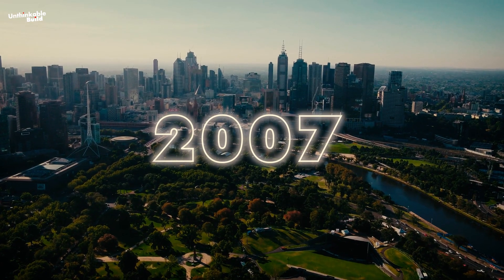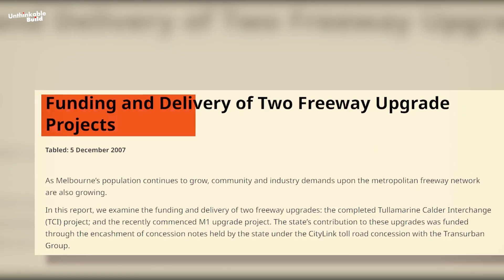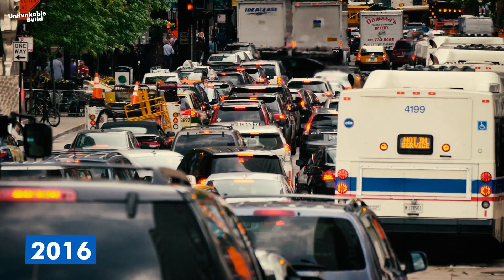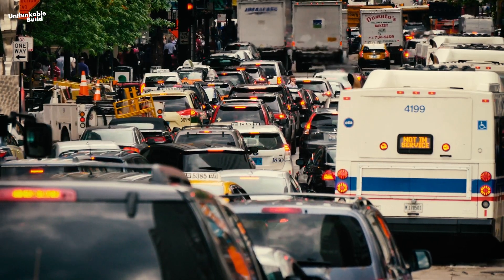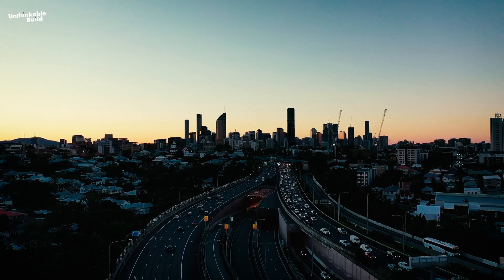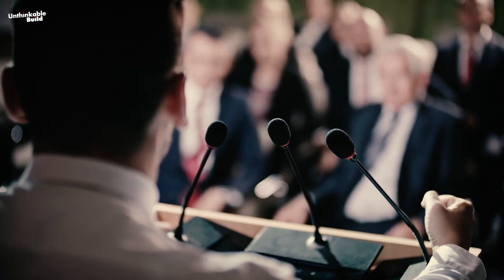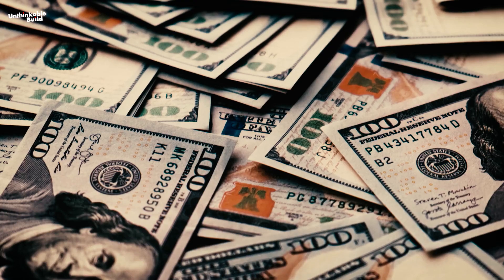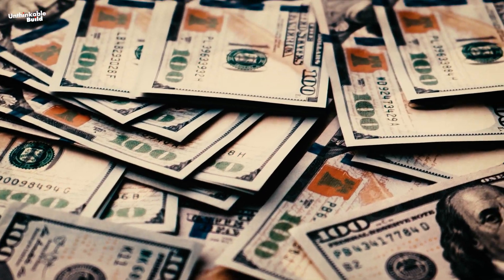Fast forward to 2007, when a significant report revived discussions about a Northeast Link in the city. By 2016, Melbourne was grappling with severe congestion reaching critical levels, prompting immediate action. In 2017, the government finally moved to tackle the issue, allocating funds to initiate planning for the Northeast Link.